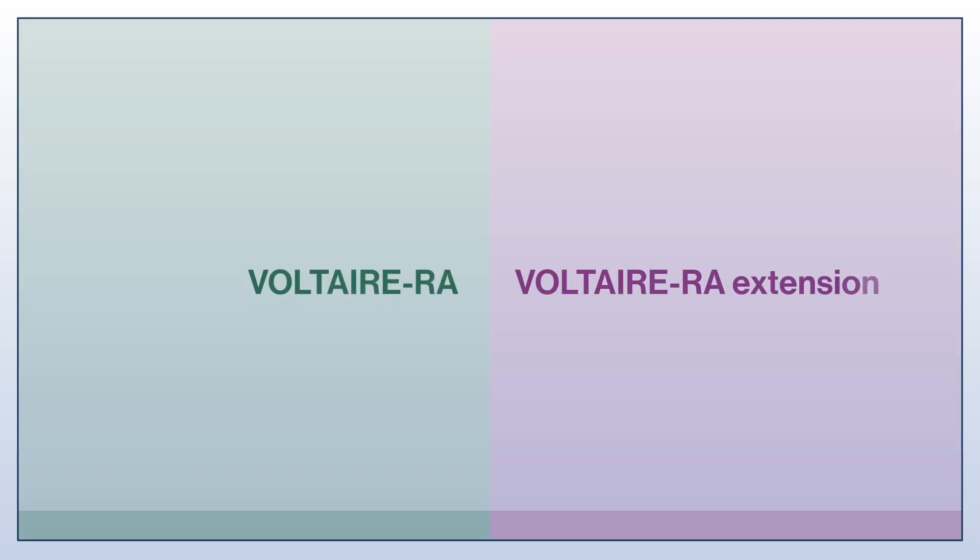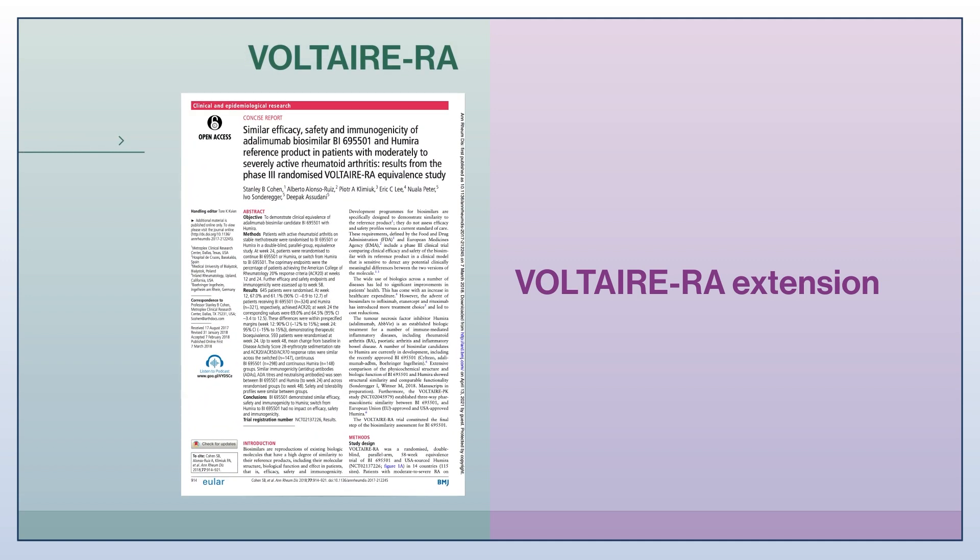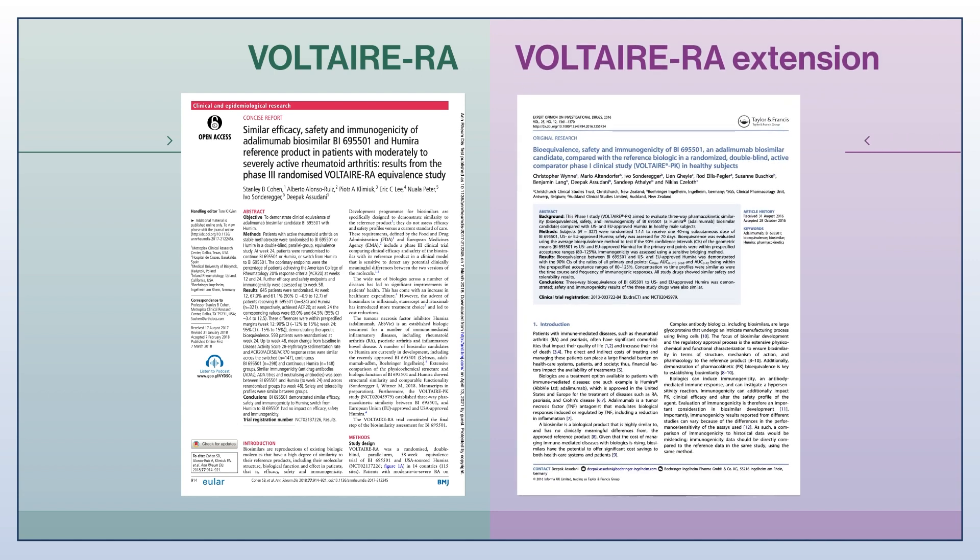Hello, I'm Dr. Stanley Cohen from the Department of Internal Medicine at University of Texas Southwestern Medical School, and I'm Medical Director of Metroplex Clinical Research Center in Dallas, Texas. On behalf of the authors in this video, I'm going to discuss two papers that report the 48-week Voltaire RA study and the 48-week Voltaire RA open-label extension study, published in the Annals of Rheumatic Diseases and Expert Opinion on Biological Therapy.